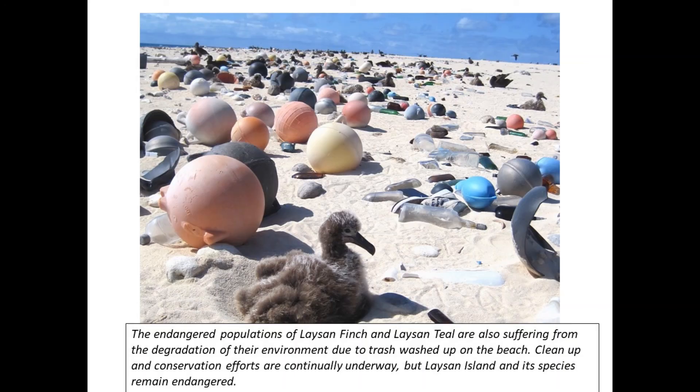Cleanup and conservation efforts are continually underway, but Laysan Island and its species remain endangered. The unique exhibit in McBride Hall may soon become our last link to the rich ecological history of this tiny Pacific island.